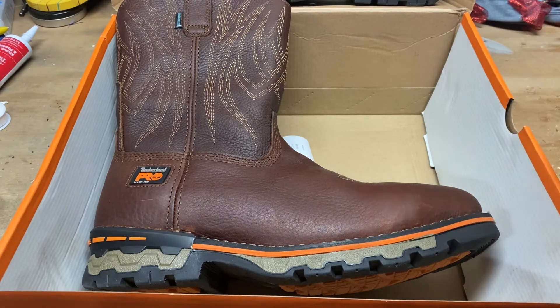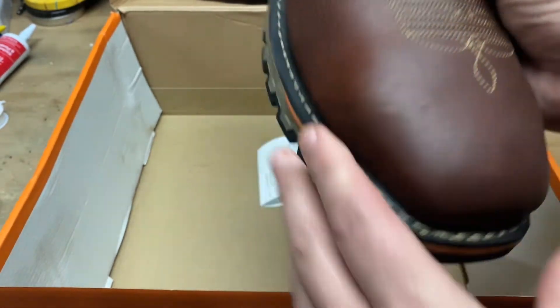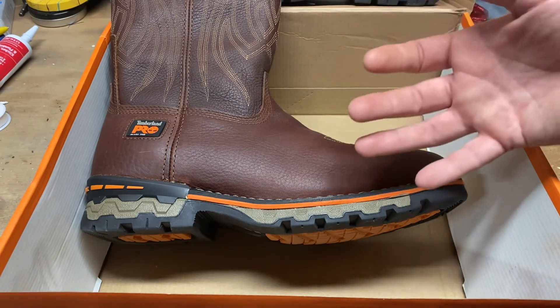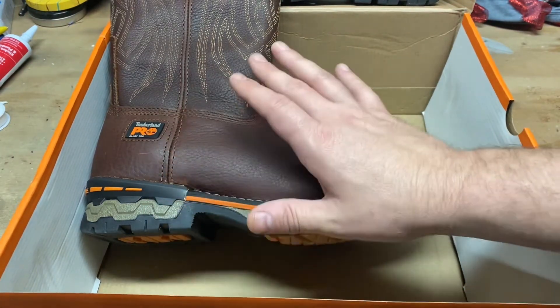I'd heard lots of good things about Ariat, and there was a store about an hour away with a large selection of work boots. I was in there for about an hour trying on all sorts of different pairs and walking around. I was almost set on the Ariat Warthog — it gets really favorable reviews on YouTube, has an asymmetrical toe, it was comfortable and light. But then I noticed Timberland, and I've tried on Timberland work boots before — the laced-up ones — and that's almost what I went with seven or eight years ago.